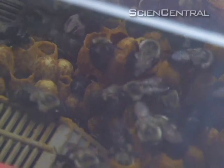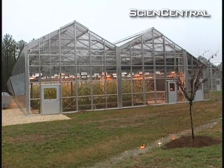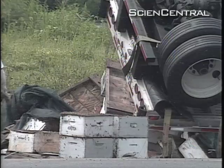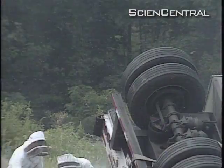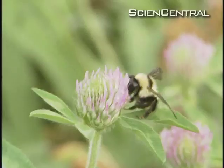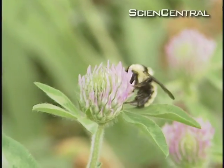Commercially raised bumblebees are used to help pollinate crops in greenhouses. But when accidents happen, like this truck crash in New York, bees can escape captivity and mix with their wild cousins. The problem is researchers are finding commercially bred bumblebees are not as healthy as those in the wild.